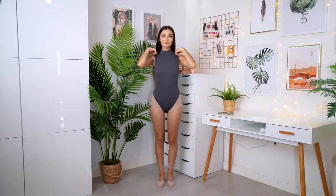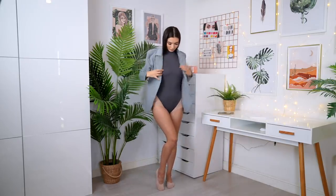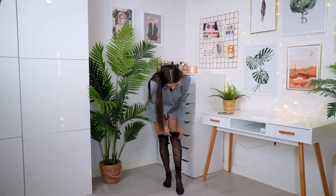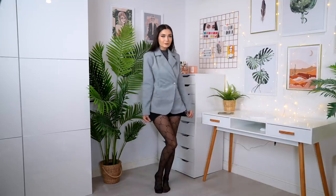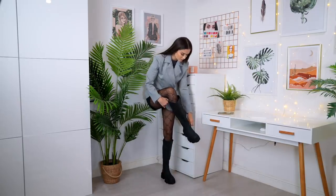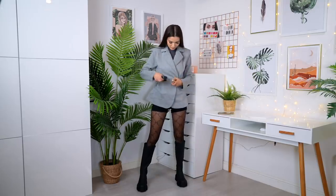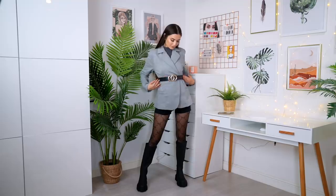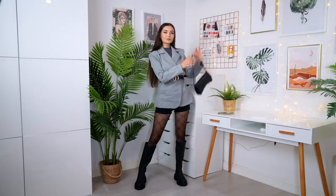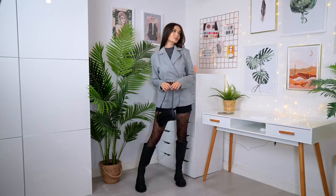For the next outfit I'm starting off with a gray high neck body from Primark, then layering up with another gray blazer. This blazer is a little too short to wear on its own, so I'm popping on some black tights from Pretty Little Thing and finishing with little black shorts underneath. For shoes I'm going for some really long chunky boots. I'm popping on a black belt to cinch the blazer at the waist, and then a black saddle style bag from Pretty Little Thing. I really love the gray and black combo.